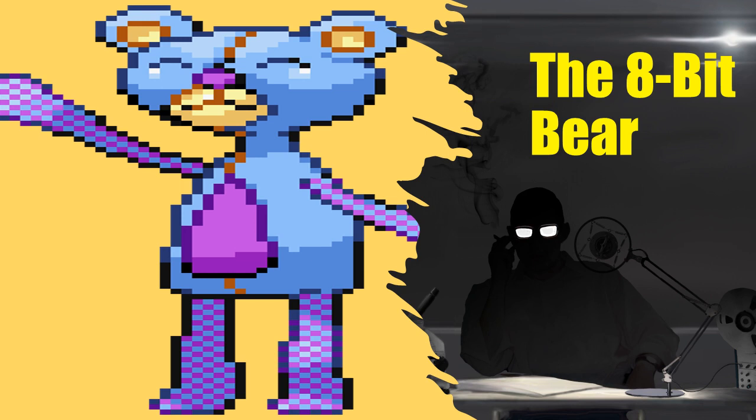Item Number: SCP-5270. Object Class: Safe.